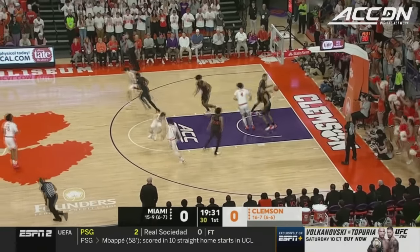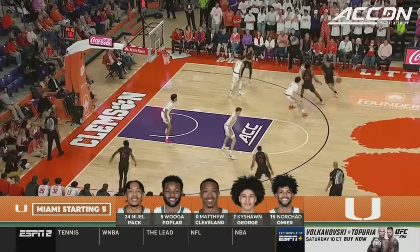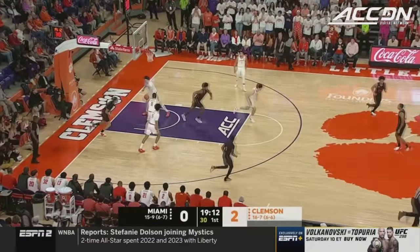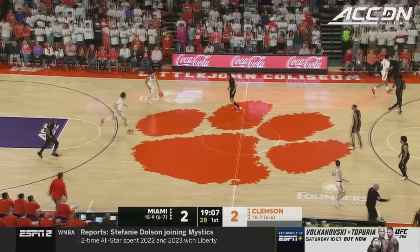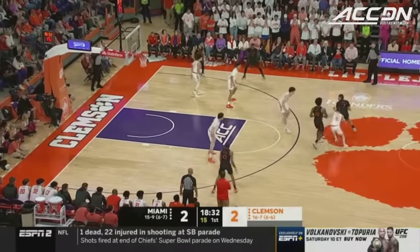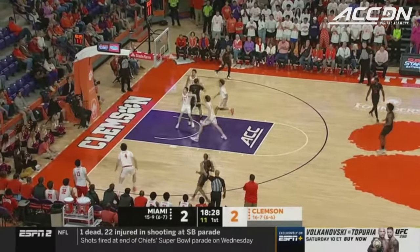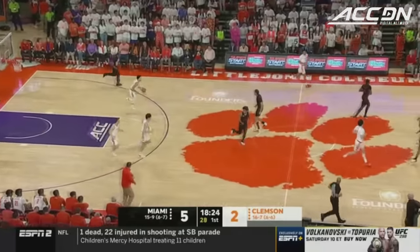It starts with Joseph Gerrard III, and he curled it right in the middle of the lane. That is a difficult shot, but his stroke is so compact. And that's a difficult cover. Gerrard was on George, and George showing no ill effects from the ankle as he turned the corner and laid it in. Matthew Cleveland with Ian Sheflin on him. Miami's got four guards or four perimeter players around Norchad O'Meara, including Cleveland, who knocks down the corner three.